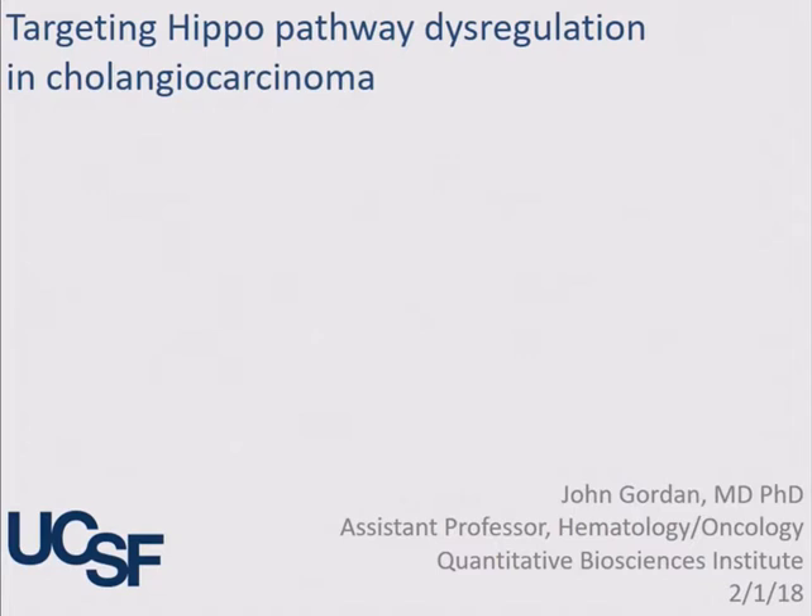Is there a laser pointer up here, by the way? Yes, there is. Great. So as Nabeel mentioned, my name is John Gordon. I'm a medical oncologist at UCSF. I treat patients with cholangiocarcinoma and other liver cancers.